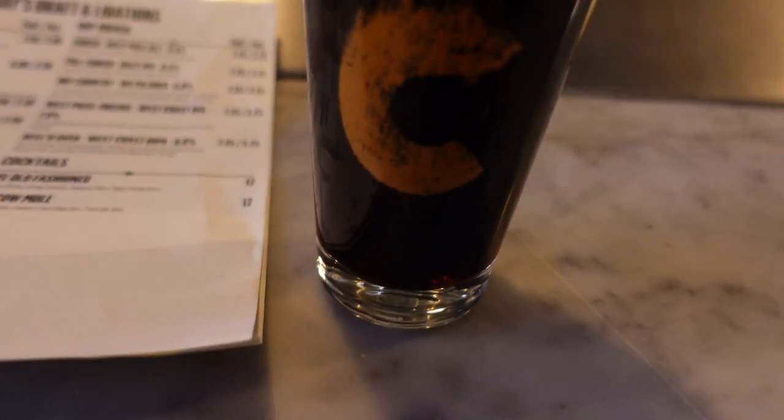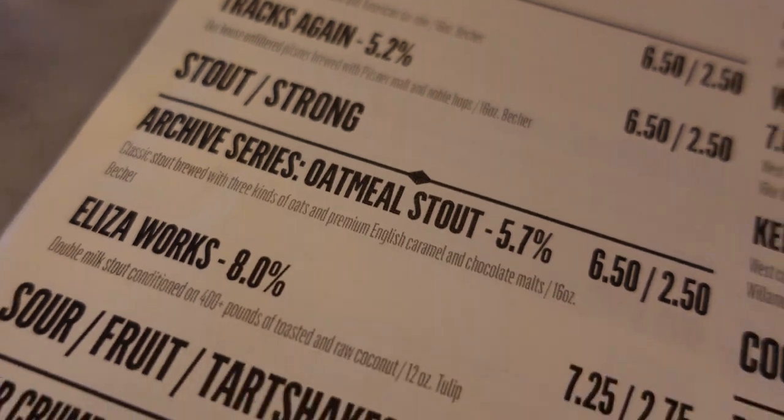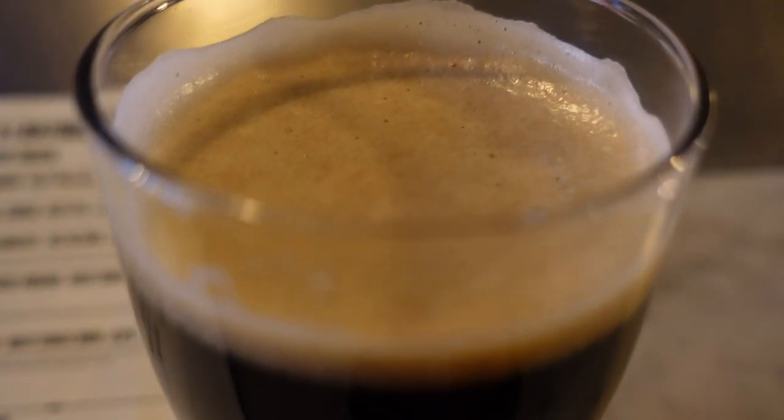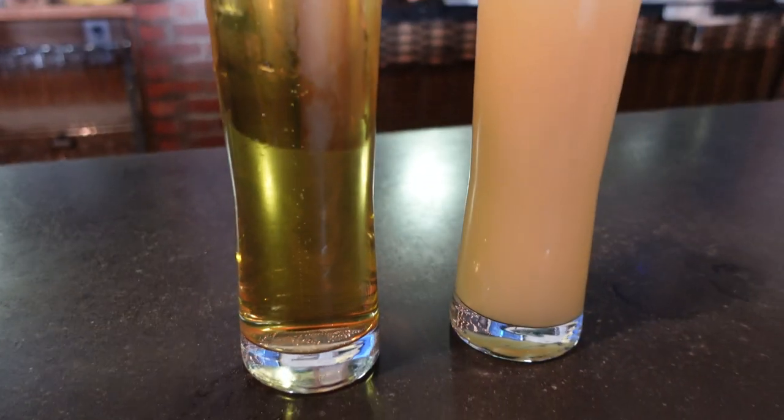After that, we went to a taproom of the Cinderlands Brewing Company. I had a very nice oatmeal stout they had there — nice frothy head. Coach B got another hazy IPA. We really enjoyed the beer and atmosphere there. Pretty cool spot.